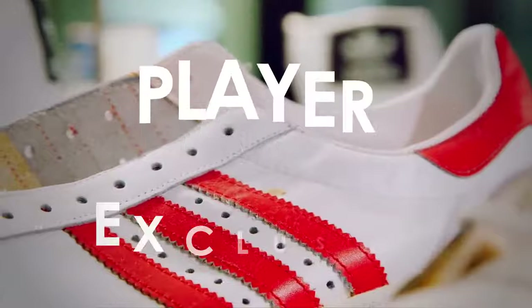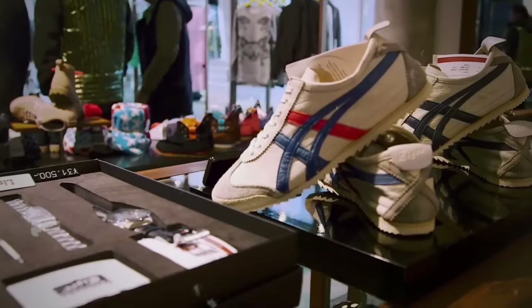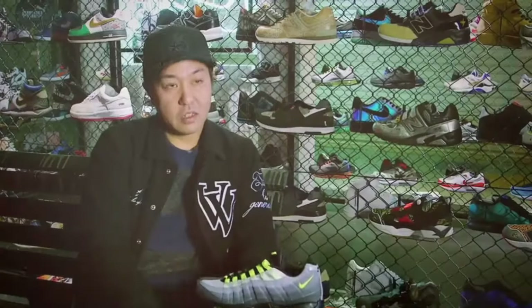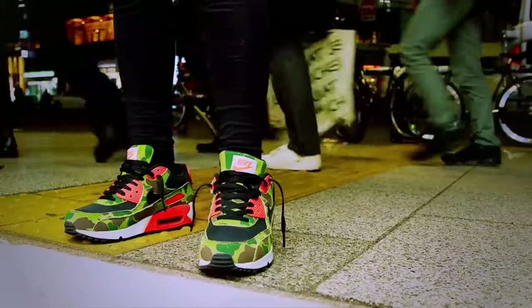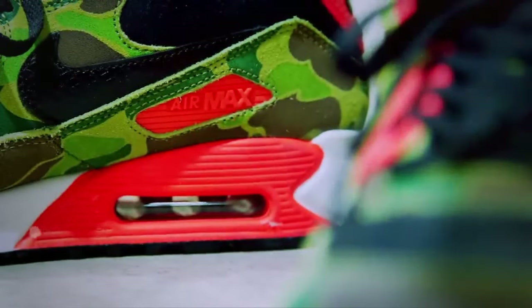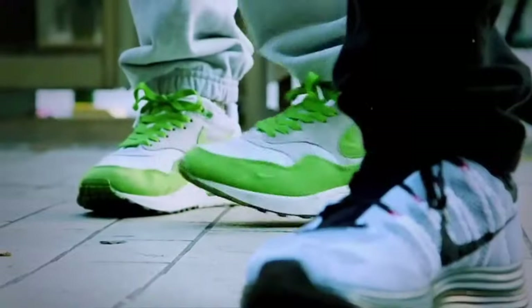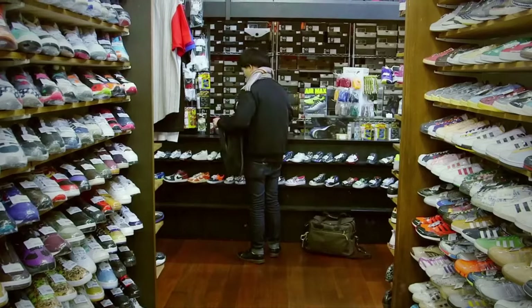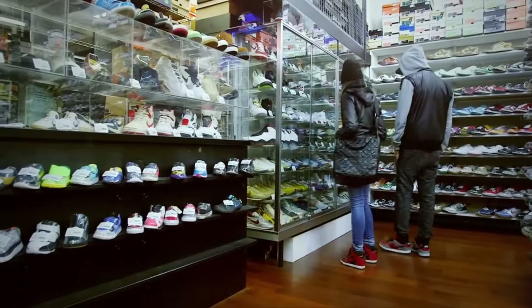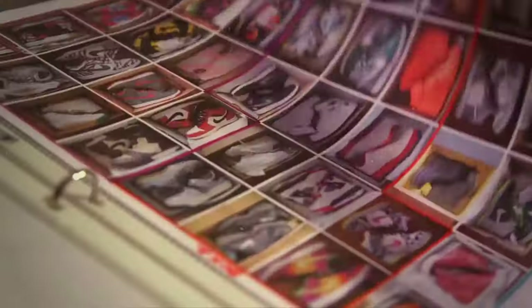Moving on to PE — player exclusive. These are kicks most of us won't see, exclusively tailored for athletes and not for public release, really only a pair the pros can boast. Diving into the secrets behind Nike sneaker labels, PRM unveils a world of luxury — it stands for premium, indicating the kicks are meticulously crafted with top-tier materials. Shifting gears to QS, or Quickstrike, it designates Nike releases available exclusively at tier-zero retailers, injecting extra exclusivity into your sneaker repertoire — really stunting on them boys.